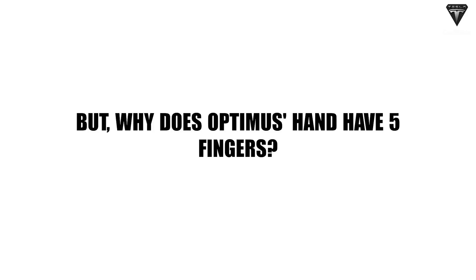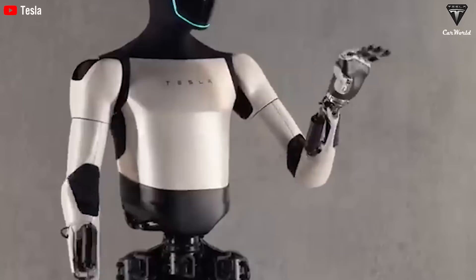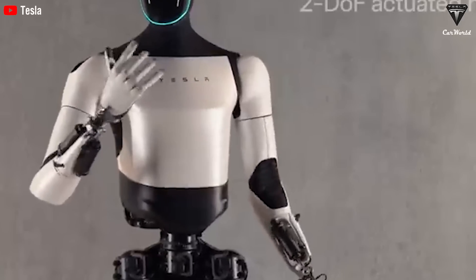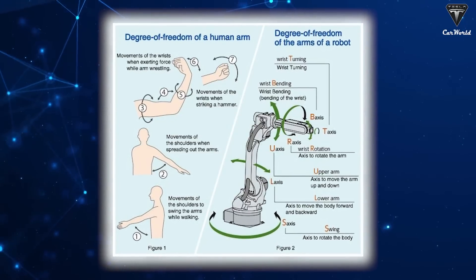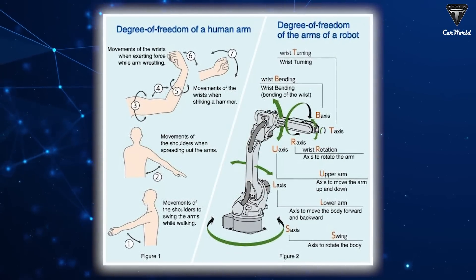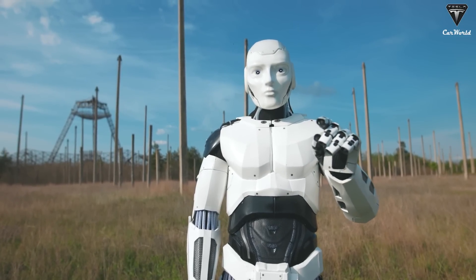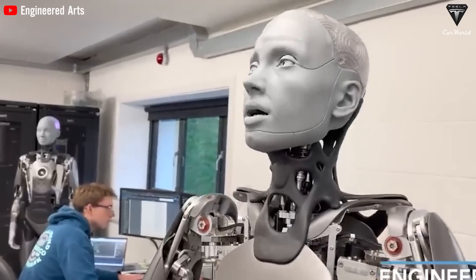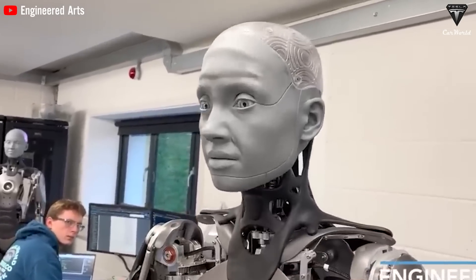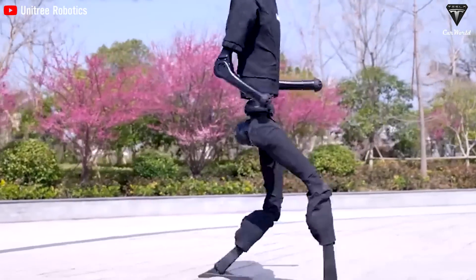But why does Optimus' hand have five fingers? The five fingers are designed to give Optimus as many degrees of freedom as possible. Degrees of freedom refer to the number of independent movements a robot can execute. For humanoid robots, degrees of freedom typically include movements at various joints throughout the robot's body, similar to the joints in the human body.